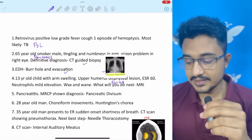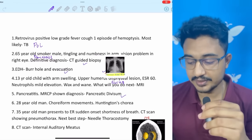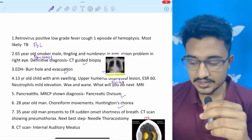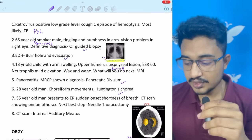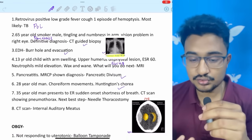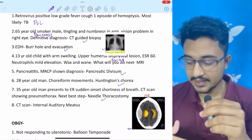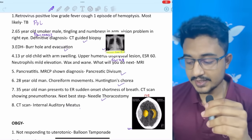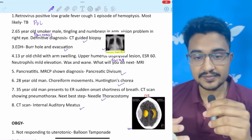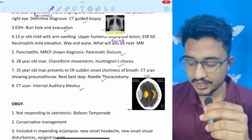A question on pancreatitis with an MRCP image was given — the image was of pancreatic divisum. A 28-year-old man with choreiform movements was given; the answer was Huntington's chorea. A 35-year-old man in the ER with sudden onset shortness of breath and CT scan showing pneumothorax — next best step is needle thoracostomy (a PYQ). A CT scan was given possibly pointing to internal auditory meatus, though I'm not certain — please comment below if you have other answers so we can modify the PDF.